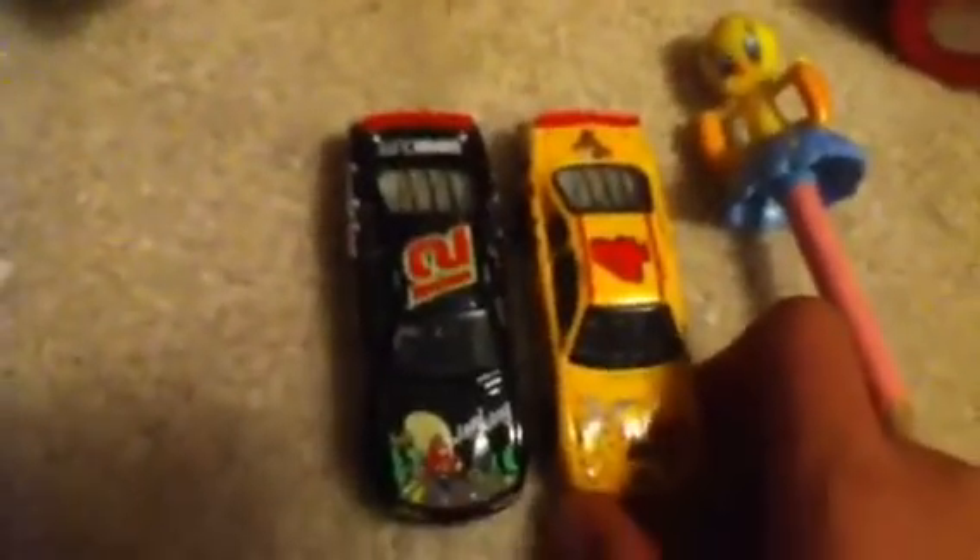Here I have these two Yosemite Sam cars — I have this one and this one. It's Kodak, it's cool. Here I have this Tweety Bird pencil, which is so cute, I love it. And then here I have this Baby Looney Tunes car thing, and you can move their things, so yeah, it's cool.